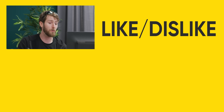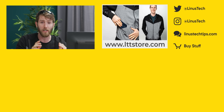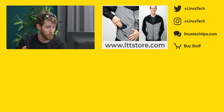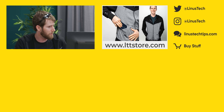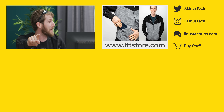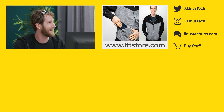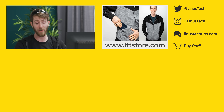Thanks for watching, guys. If you enjoyed this video, get subscribed because Brandon's working on a video where we're going to take every iPhone ever and compare the cameras across them. And if you're looking for something to watch right now, go watch the pro versus amateur challenge. It's so entertaining.